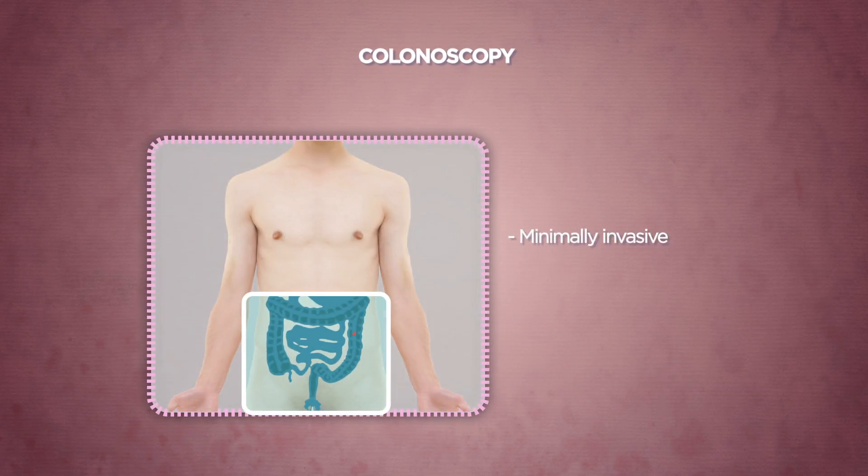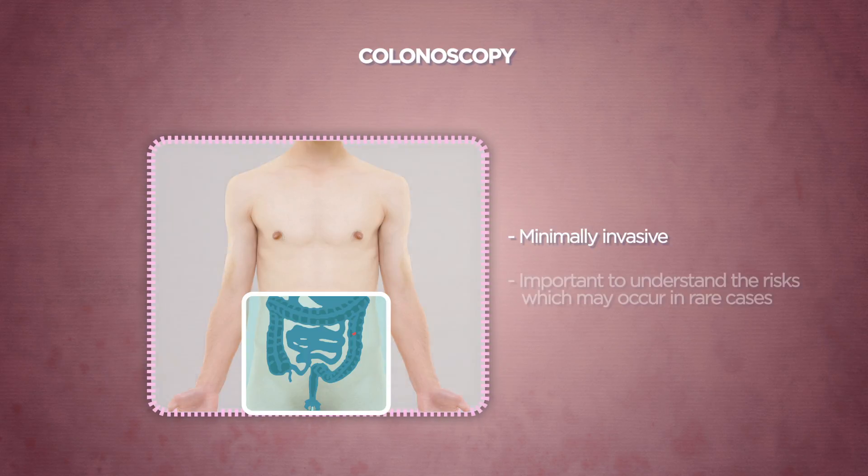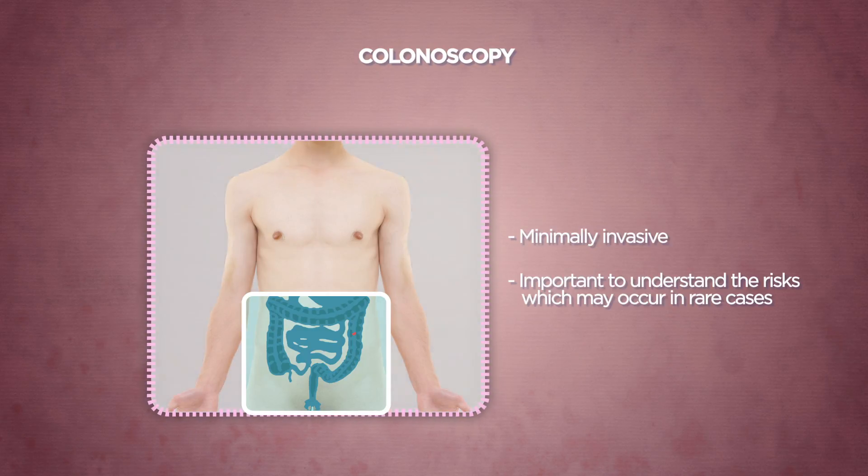Colonoscopy is minimally invasive. Before agreeing to the procedure, it is important for you to understand the possible risks which may occur in rare cases. Our doctors will be available to advise you further during your clinic visit.